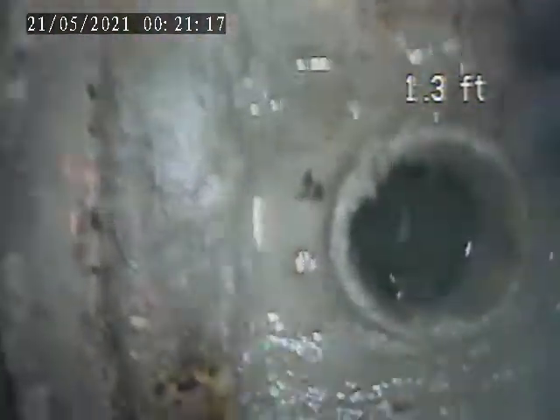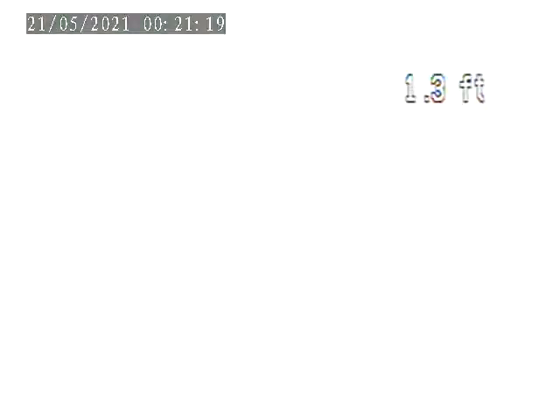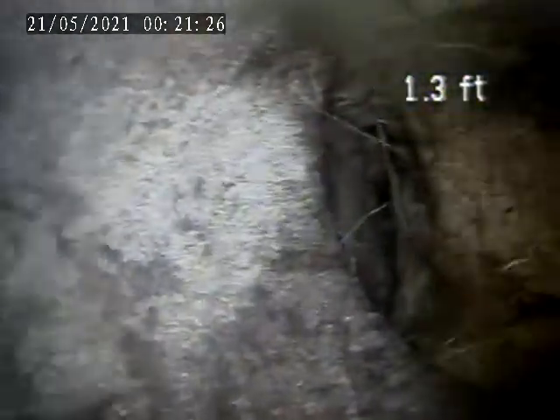There's the floor drain we went through here. As soon as you get through the trap, it's completely blocked off.